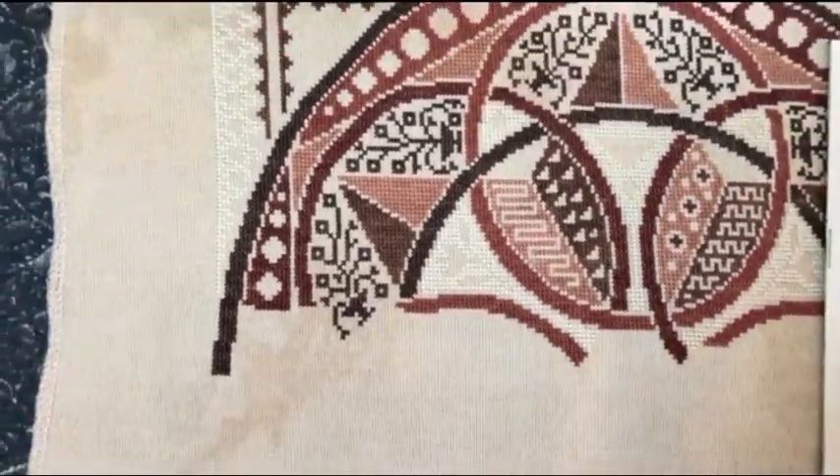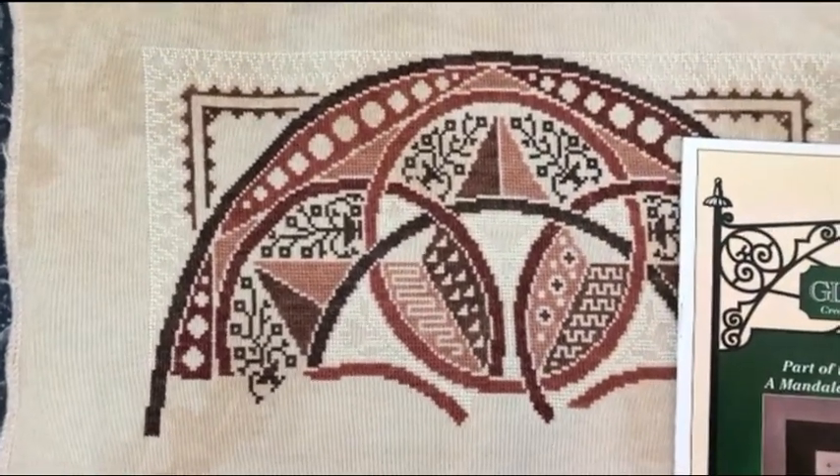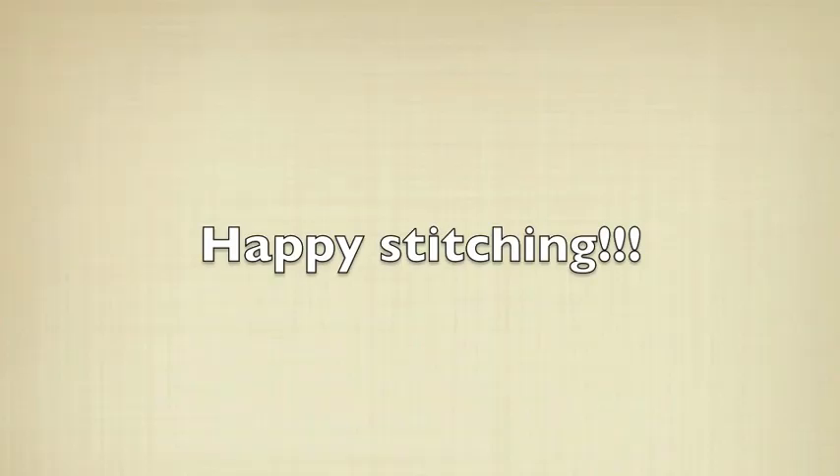That's it for me for the WIP Maynia catch-up video. I will see you later tonight for Friday After the Grid. Have a great day — ciao, bye!